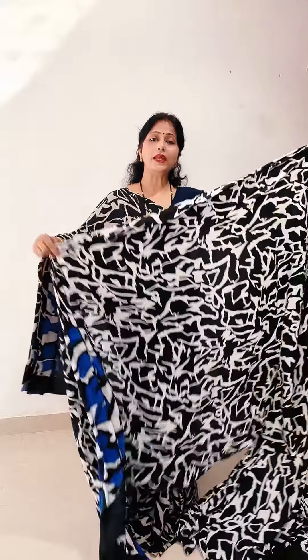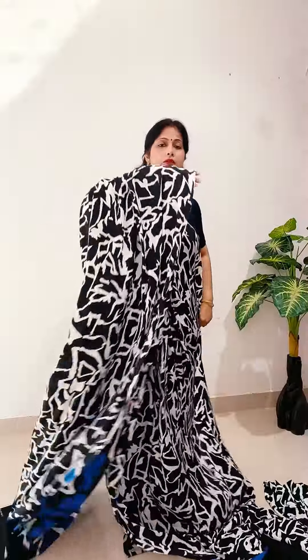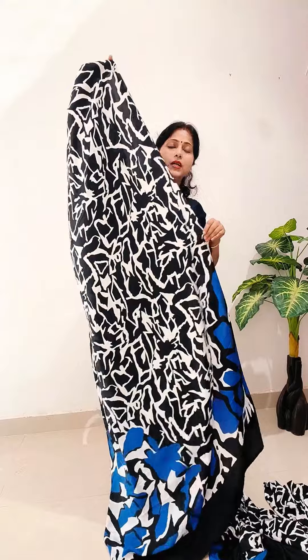Beautiful white and black abstract print with blue contrast — a classic look.